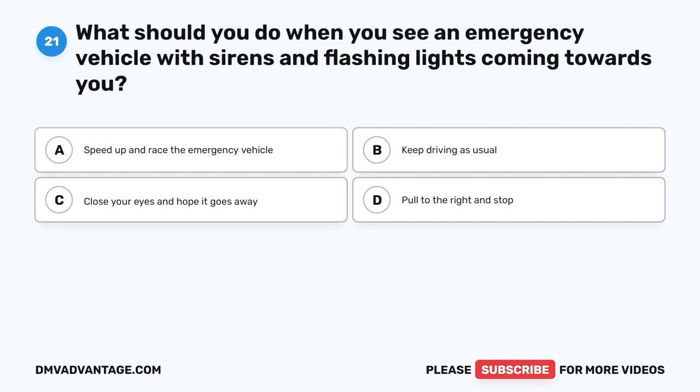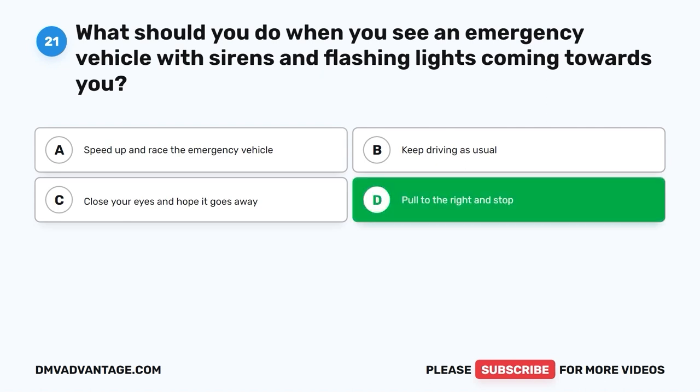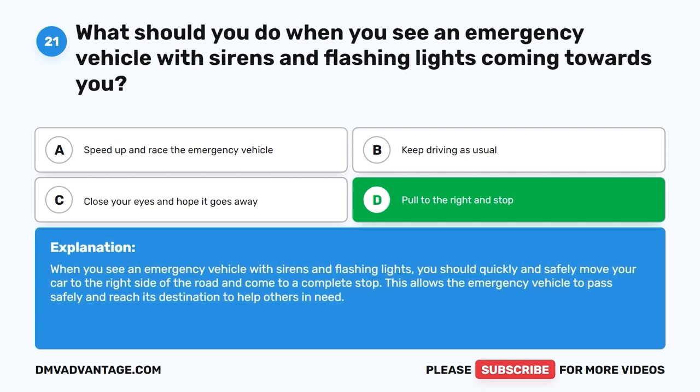Question 21. What should you do when you see an emergency vehicle with sirens and flashing lights coming towards you? A. Speed up and race the emergency vehicle. B. Keep driving as usual. C. Close your eyes and hope it goes away. D. Pull to the right and stop. The correct answer is D, pull to the right and stop. When you see an emergency vehicle with sirens and flashing lights, you should quickly and safely move your car to the right side of the road and come to a complete stop. This allows the emergency vehicle to pass safely and reach its destination to help others in need.